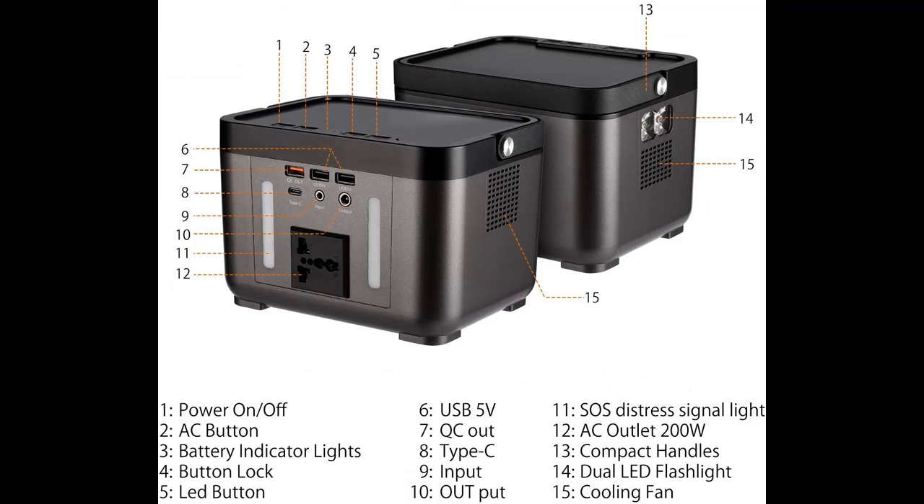Powerful built-in LED flashlight with SOS mode — very helpful when outdoors or at home.